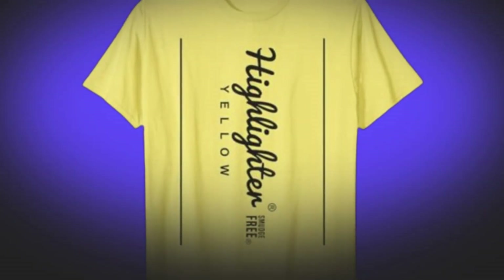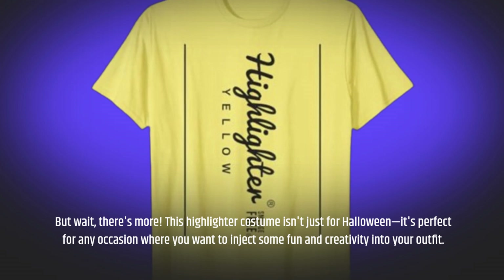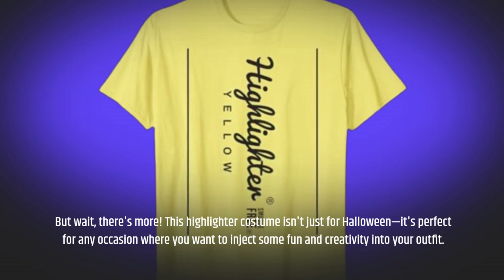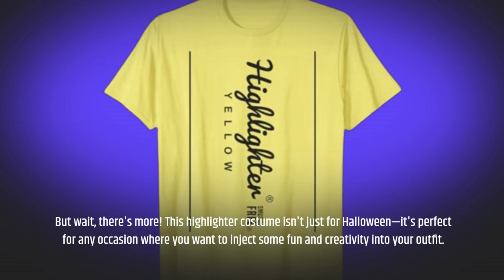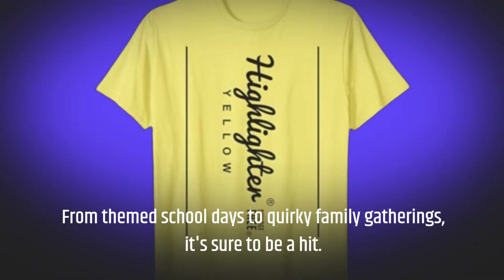This highlighter costume isn't just for Halloween. It's perfect for any occasion where you want to inject some fun and creativity into your outfit. From themed school days to quirky family gatherings, it's sure to be a hit.